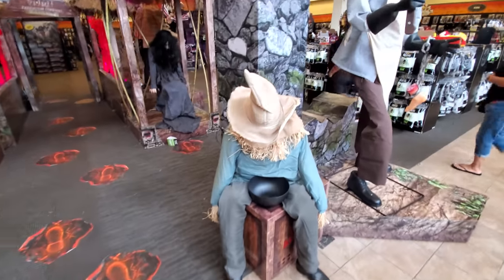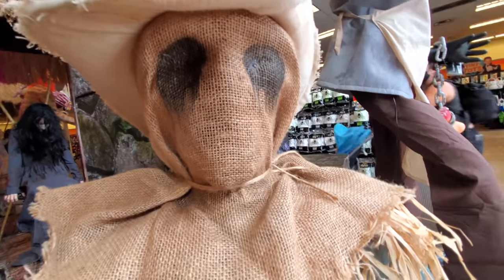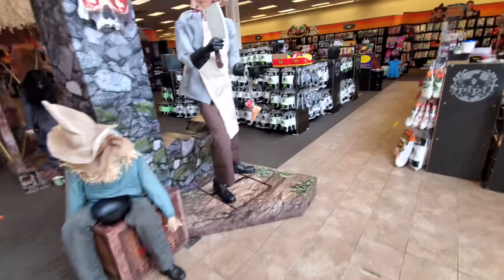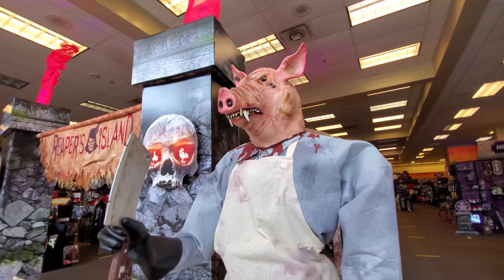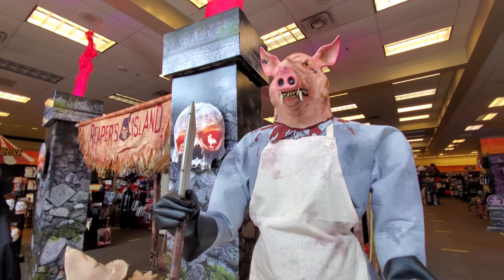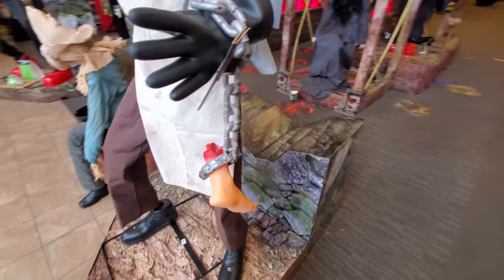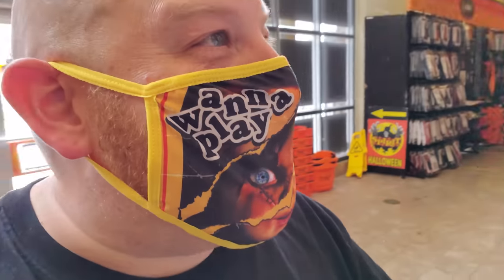We've got the sitting scarecrow. Let's see if he works. Oh yeah! Look at his eyes! That sounded like a creepy laugh. Let's go for Bobby Boucher here. He's moving, but he's not talking. Excuse me, Bobby. What the heck? He actually answered me. Look, we got a foot on a chain, because he's already chopped it off. Someone paid the price for wanting meat - went to the butcher and got their foot chopped off.